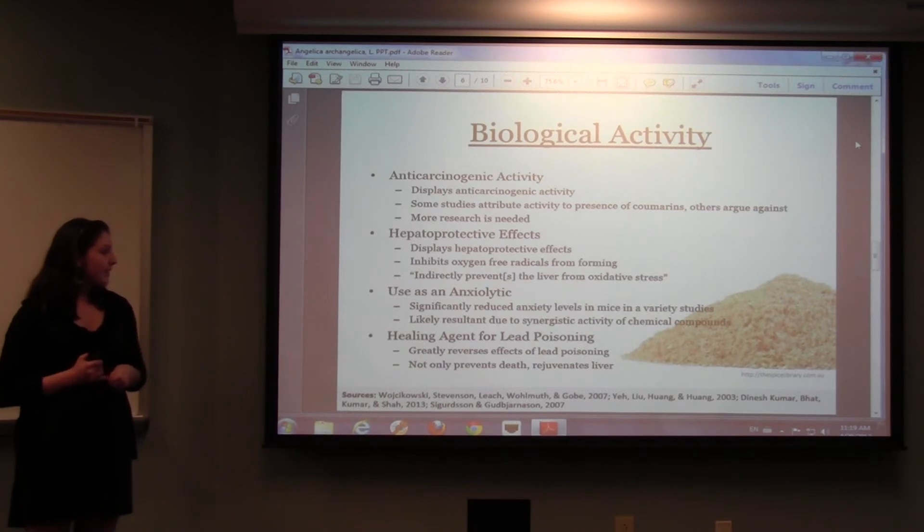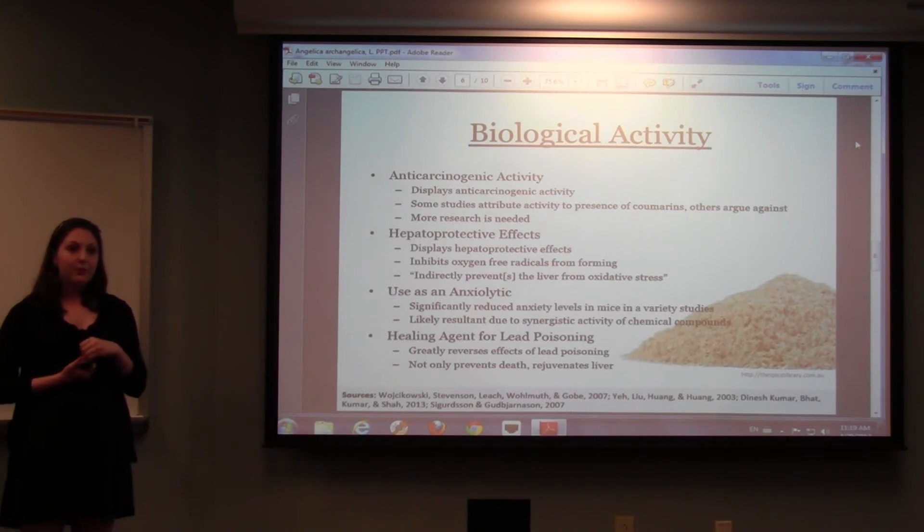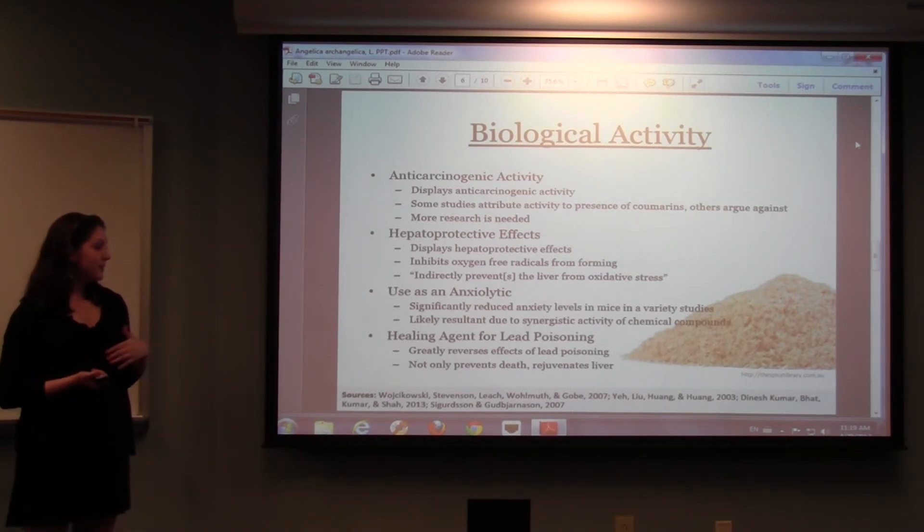As a healing agent for blood poisoning, Angelica has been found to greatly reverse the effects of blood poisoning, and not only does it do this — it actually rejuvenates the liver. So it could also be used for a variety of other liver ailments.